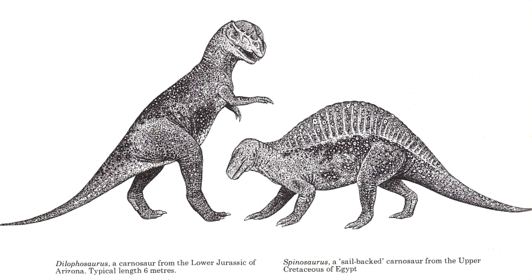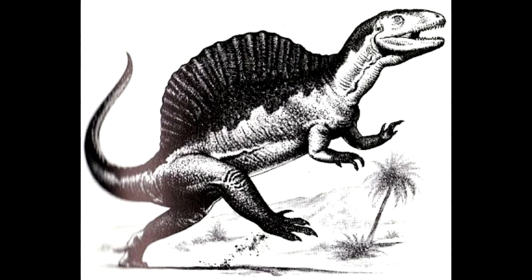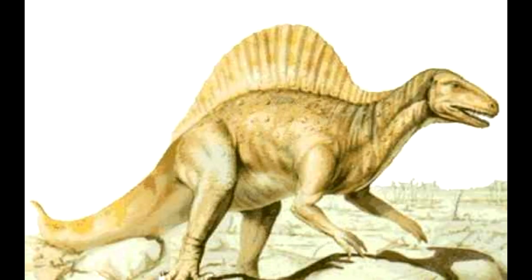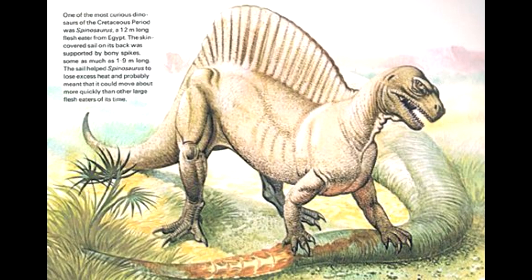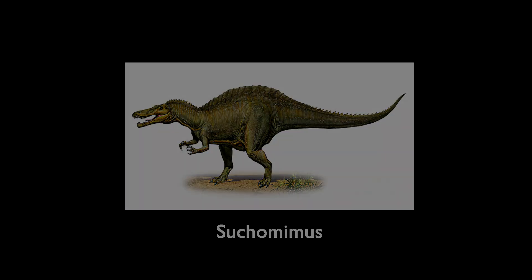Since no full skulls were found yet, it resembled those of other theropod dinosaurs. This original holotype specimen, which was housed in the Bavarian State Collection of Paleontology in Munich, was destroyed in a British bombing raid in 1944. Thankfully, many illustrations of the fossil were preserved, and new information about closely related dinosaurs like Suchomimus helped paleontologists paint a better picture of what the dinosaur may have looked like.